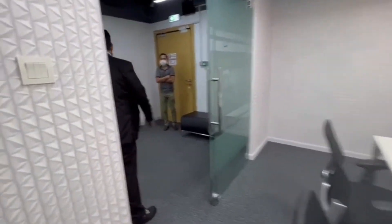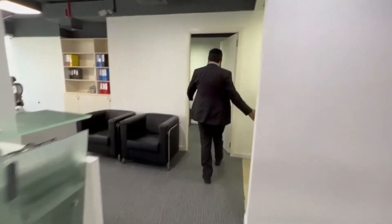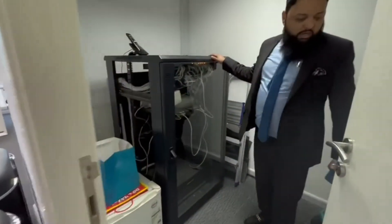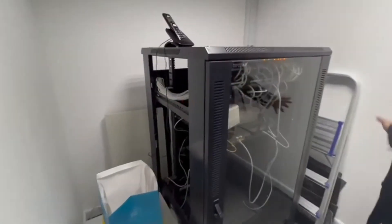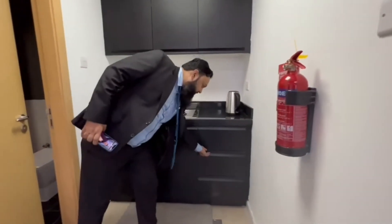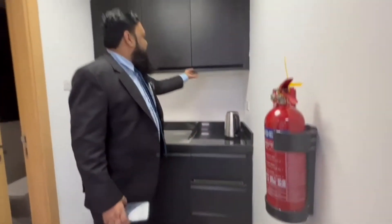Out of this, we have a storage space here. You can put your fridge here or anything you want here. There is also a pantry here with storage spaces.